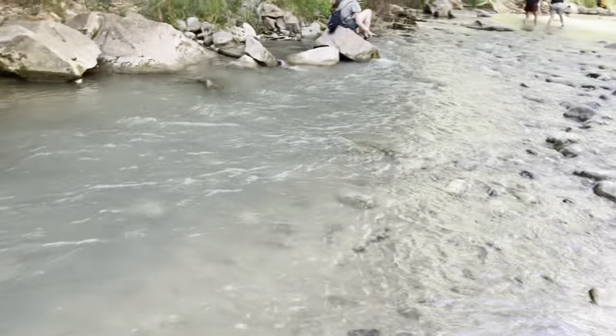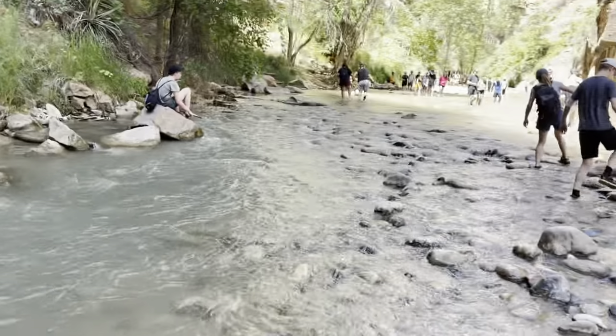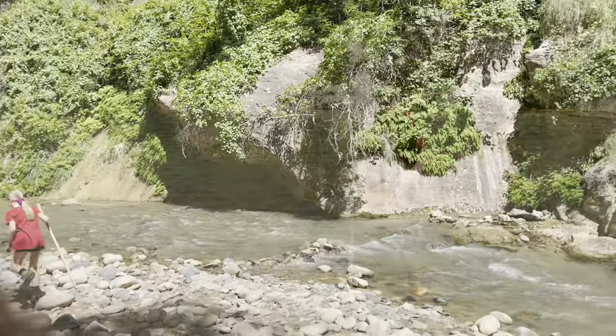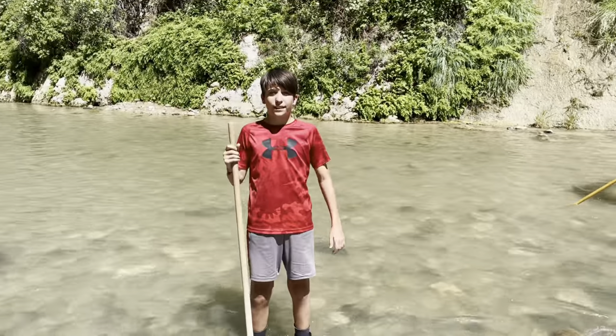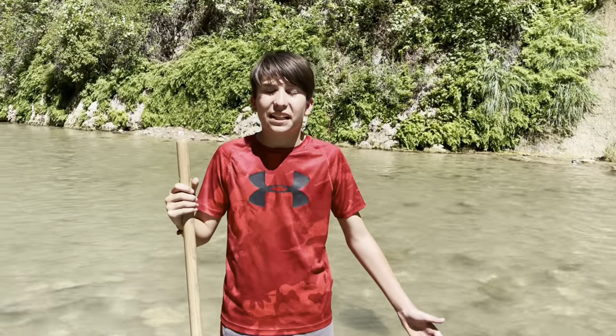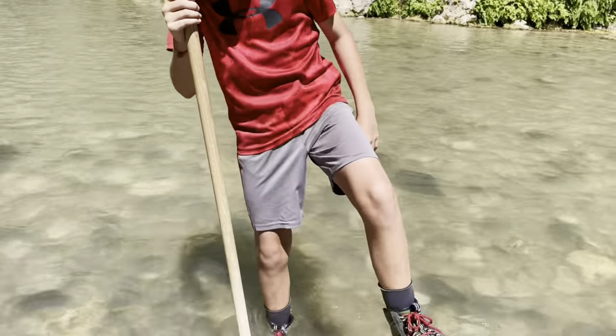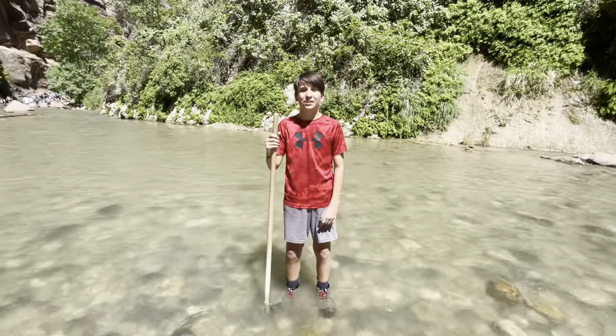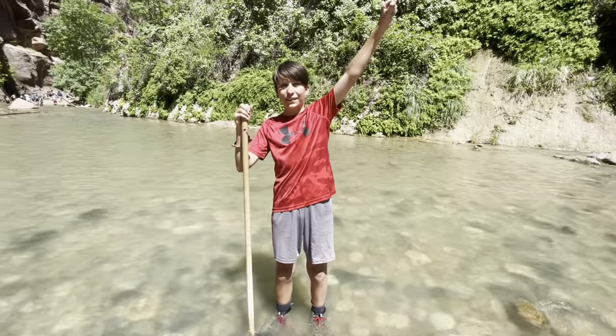I can't even feel it — I have waterproof boots and socks. This is really nice, it's gonna be a great hike with a really nice view. We're here in the Narrows and my boots are kind of heavy because there's so much water in them, but I don't feel it because I have waterproof socks, which is really nice. Let's have some fun!